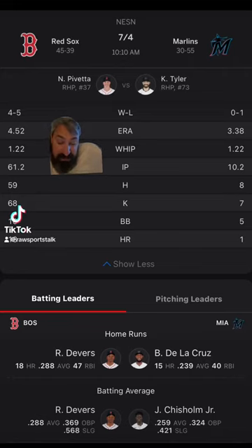Marlins hosting the Red Sox. The Red Sox are minus 166 on the money line. The Marlins are plus 140. The over/under is eight runs.